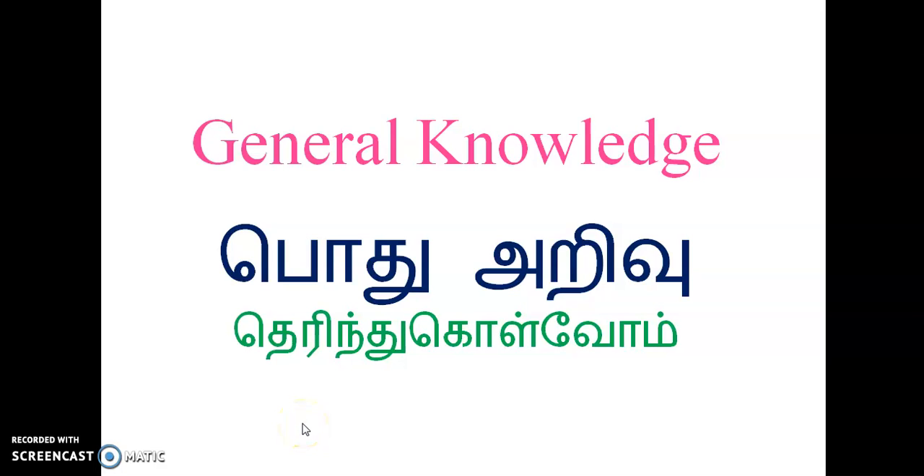Good morning, friends. Hello. How are you? What are you talking about? General knowledge — I will tell you.